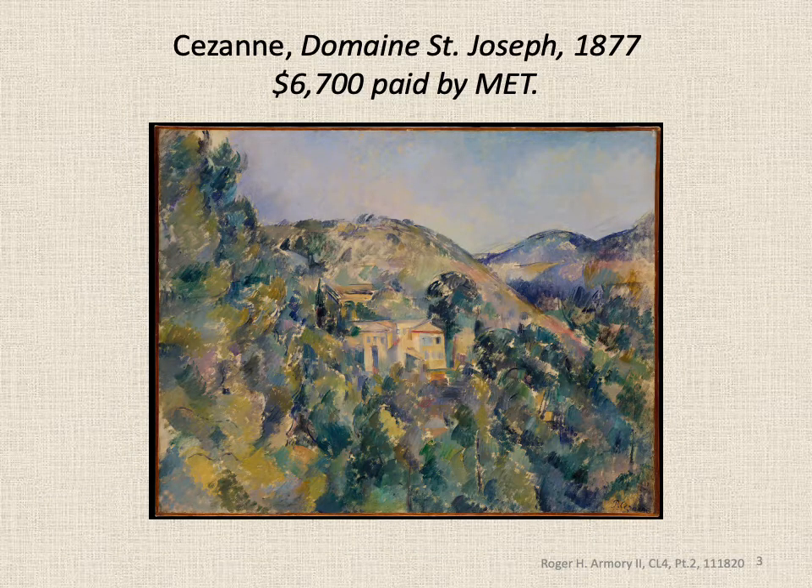One of the pieces that sold was by Paul Cézanne, painted in 1877 — roughly 35 years before the show. It was bought by the Metropolitan Museum. One reason they wanted it is that they'd had decades to see Cézanne's development and his impact on Impressionism, post-Impressionism, and early modern art. This painting of Domaine St. Joseph, also known as the Poor House on the Hill, illustrates many of his distinctive methods. You can see he's giving a lot more definition with his brushstroke than many of the Impressionists did.